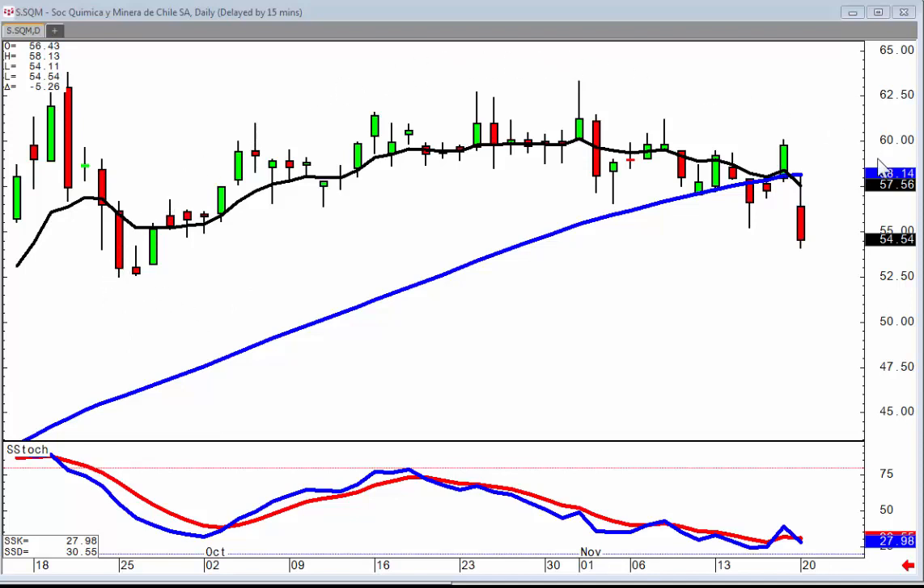As you can see on this big dumpling top, which is the opposite of a fry pan bottom, today there was a kicker signal to the downside. And what usually starts the big price move out of a dumpling top or a fry pan bottom? A very strong candlestick signal. So the strongest of all signals, which is the kicker signal, is telling us it's time to go short on SQM because there's the probability that you could have a very strong downside.